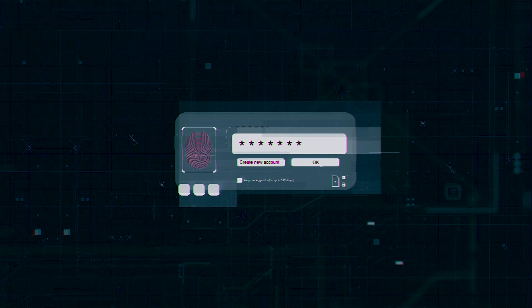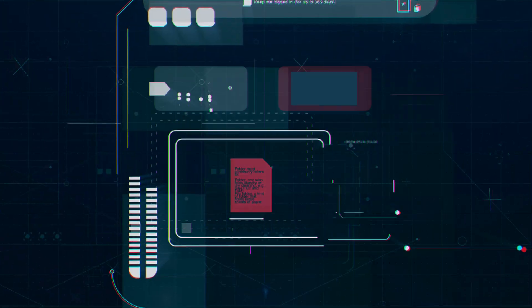Obtaining the certificate demonstrates your expertise to potential employers and will advance your career in IT security.